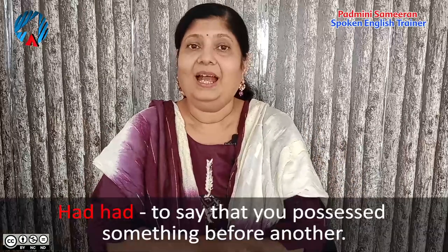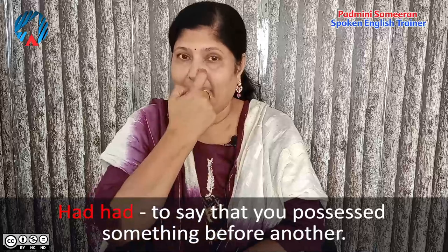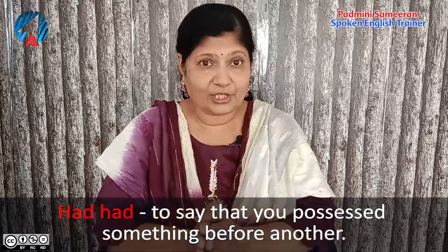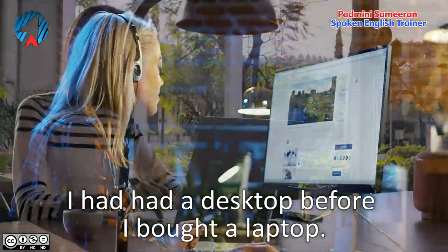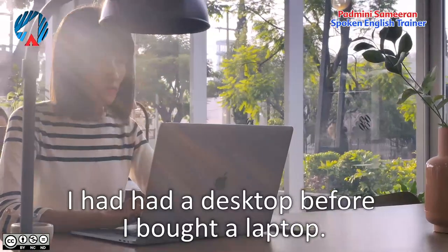Now let's come to had had — it sounds a little strange but it is very correct to use had had. Had had can be used to talk about a possession or actions, but it is used in a slightly different way. All you need to understand is that it talks about a position that you had before something else. For example: I had had a desktop before I bought a laptop. The first position was a desktop, and the second position was a laptop. When you want to say that you possessed or owned something before something else, we use had had.